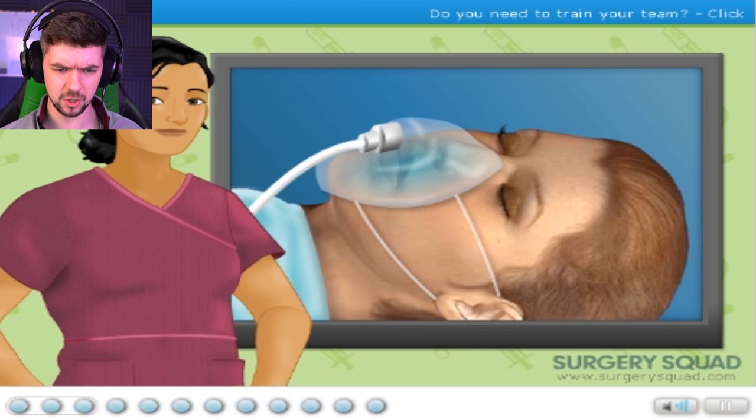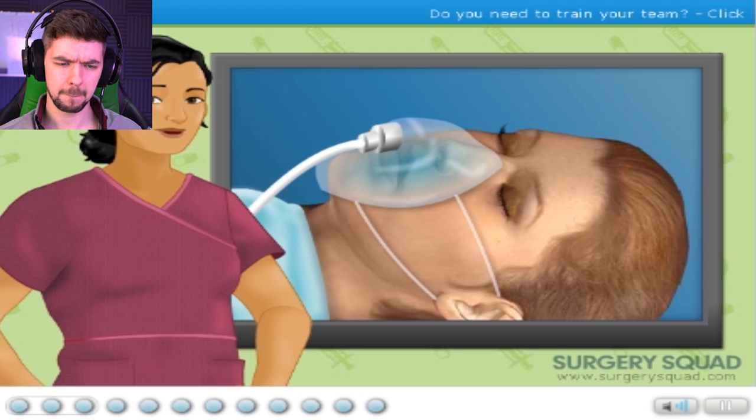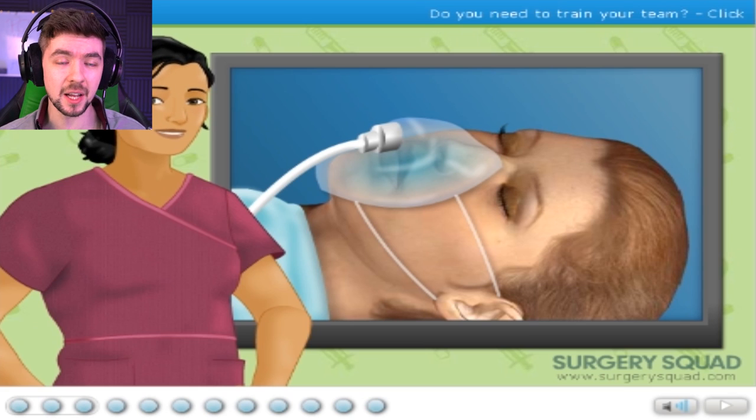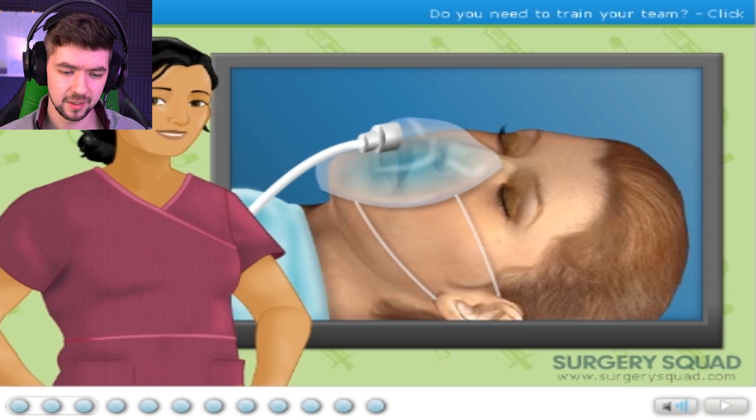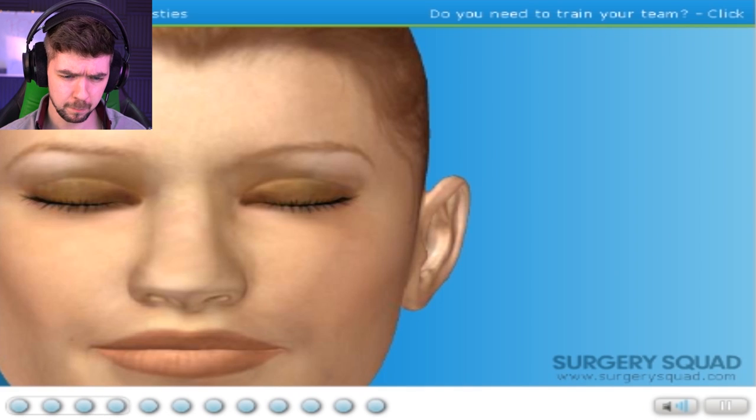We'll perform this surgery using a local anesthetic and sedation, which makes the patient numb and in a dreamlike state. This patient doesn't need any anesthesia because she's already numb from the inside — that's what happens when you lose your job. This patient is completely asleep.